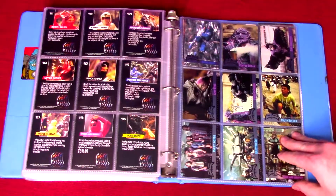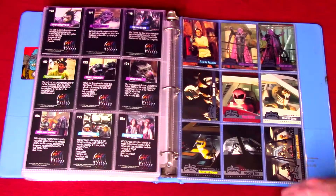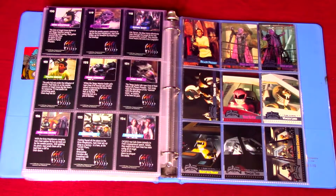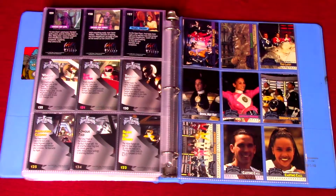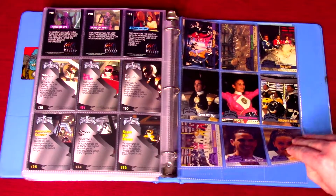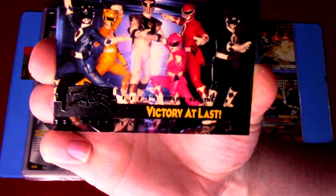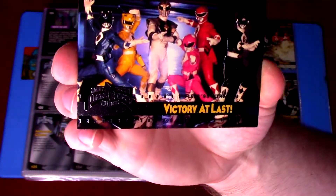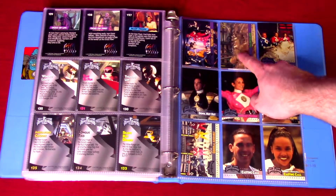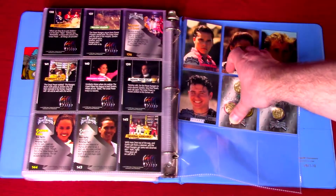Gargoyles, lots of ninja stuff, some of the birds, stuff in the factory rebuilding machinery for Ivan Ooze. Then we already have the rangers in the cockpits of the zords, but there are no pictures of the actual zords. They were a massive special effect — I don't know when they got the stuff, but they just didn't have the imagery to put on the cards, which was a major miss. Only a few pictures in the suits, no Zordon in the tube either, which again would have been a special effect.